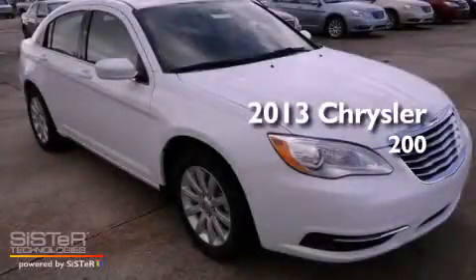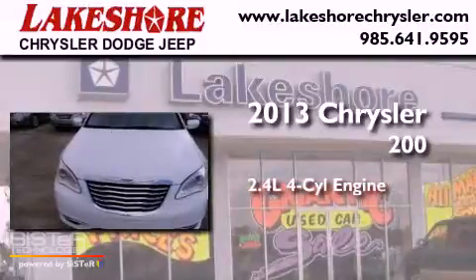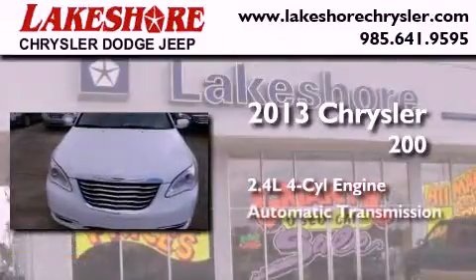This is a brand new 2013 Chrysler 200. It has a 2.4-liter four-cylinder engine and an automatic transmission.